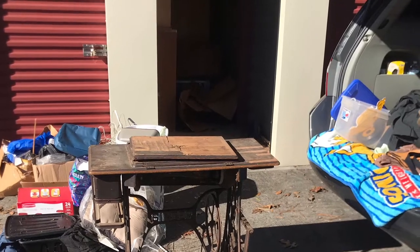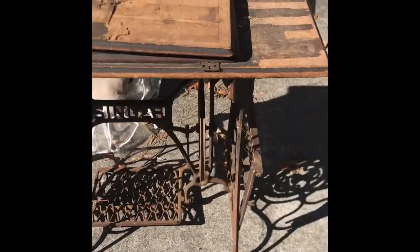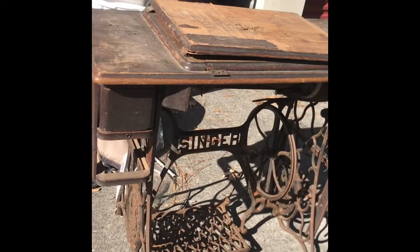Not bad, I like it. Just like I thought, all the wood on this is beat up, but this base is a great shape for what it is.